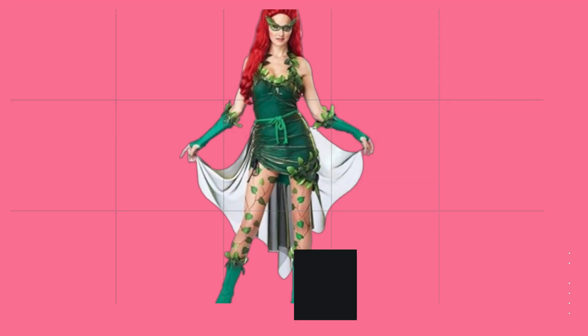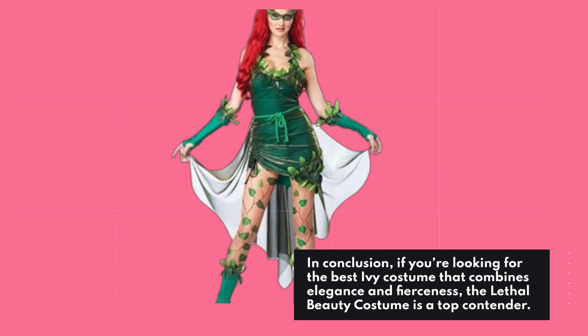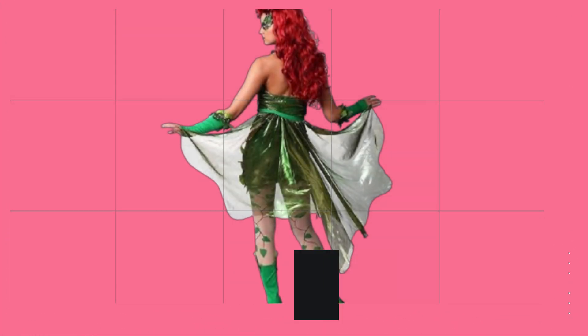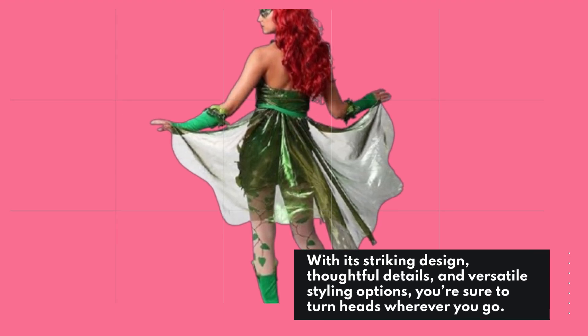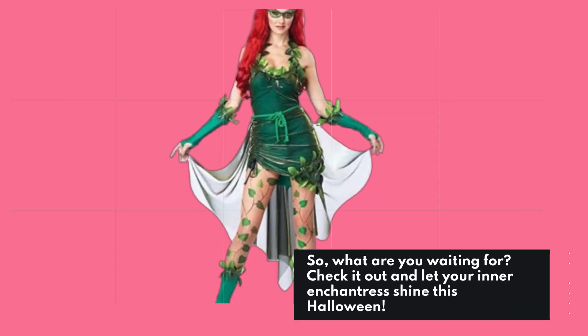In conclusion, if you're looking for the best Ivy costume that combines elegance and fierceness, the Lethal Beauty costume is a top contender. With its striking design, thoughtful details, and versatile styling options, you're sure to turn heads wherever you go. So, what are you waiting for? Check it out and let your inner enchantress shine this Halloween.